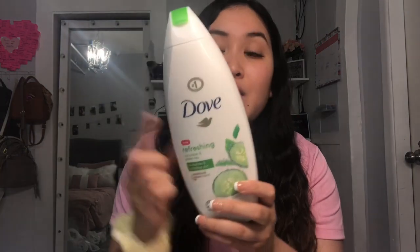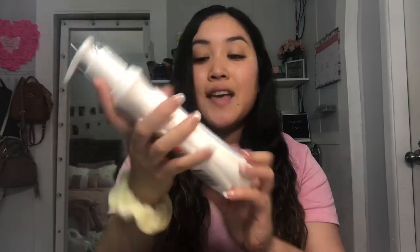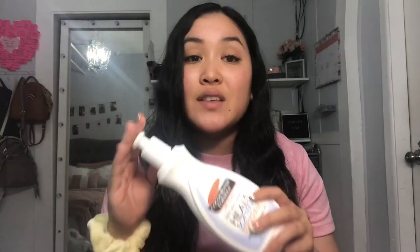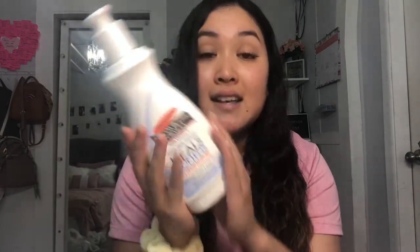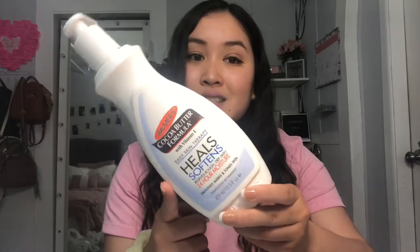I ran out of my favorite body wash, and the one I normally get was sold out at Walmart, so I went with my second favorite — the Dove Cucumber Body Wash. I also got the Cocoa Butter Formula Lotion from Palmer's. If you struggle with stretch marks, this is amazing — it even helps prevent them. I love putting it on after a shower and it literally works miracles, so I had to get another one.